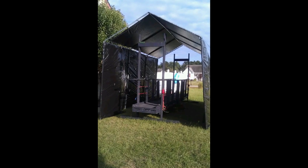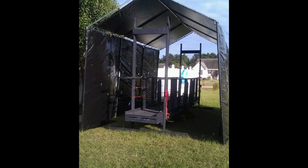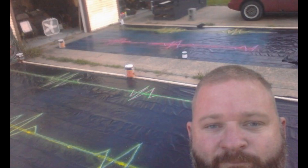In an attempt to keep the tunnel secret from the neighborhood until Halloween night, we built and enclosed the tent first, then the bridge, and then finally the tunnel. We had a simpler, painted interior design back then.